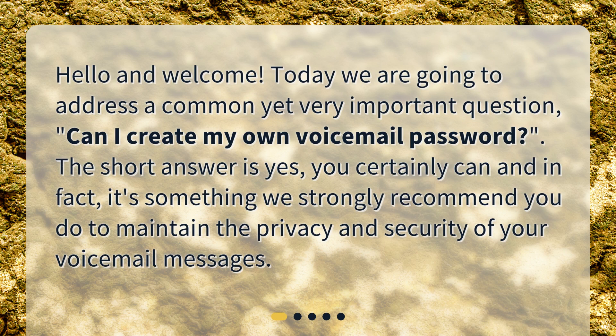Hello and welcome. Today we are going to address a common yet very important question: Can I create my own voicemail password? The short answer is yes. You certainly can, and in fact, it's something we strongly recommend you do to maintain the privacy and security of your voicemail messages.